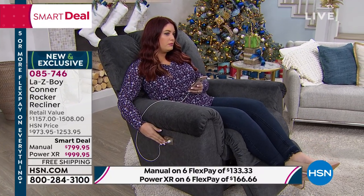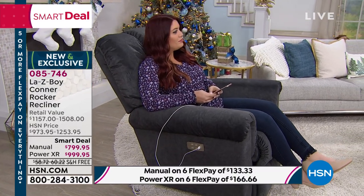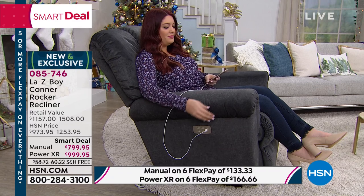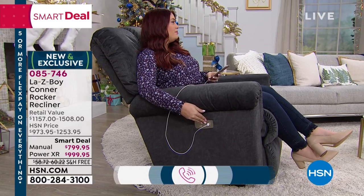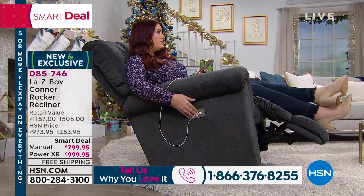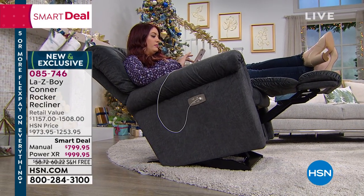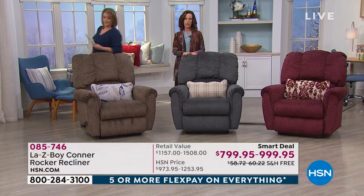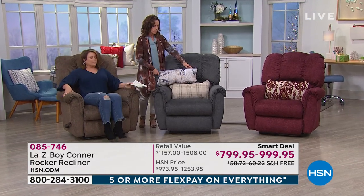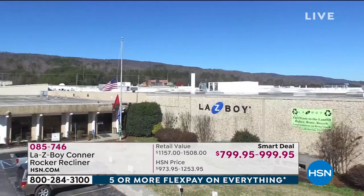Our testimonial line is 1-866-376-8255. If your mom loved hers, call in. I know my grandmother had one — that was her chair till the day she passed. For a lot of people, this is going to be the only way they can find comfort. We have so much pride: La-Z-Boy employs over 10,000 employees. These are your cousins, your family, your friends. We're made in four plants right across the United States.